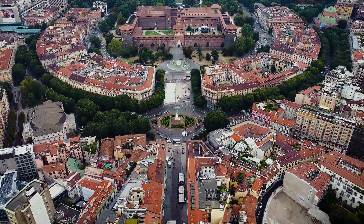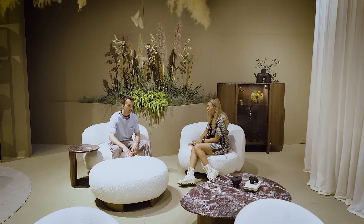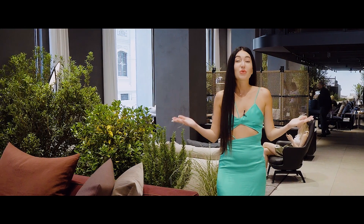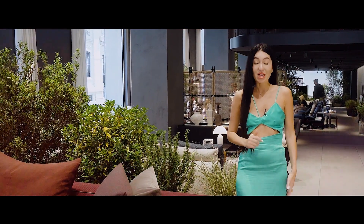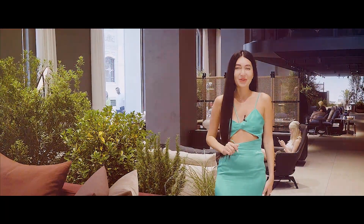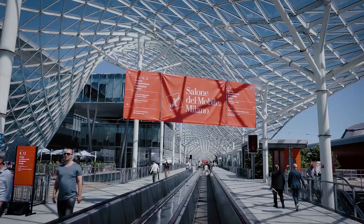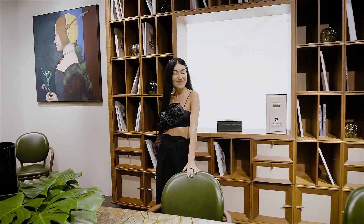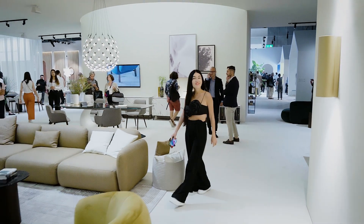Exclusively on Design Tour, today we will walk through the stylish premium showrooms in Milan and take a look behind the scenes of Salone del Mobile. It's no secret that it is in Milan that the most progressive Italian furniture factories have their representative offices. After the forced break for the pandemic, the design world seems to have been waiting for Salone with special impatience.